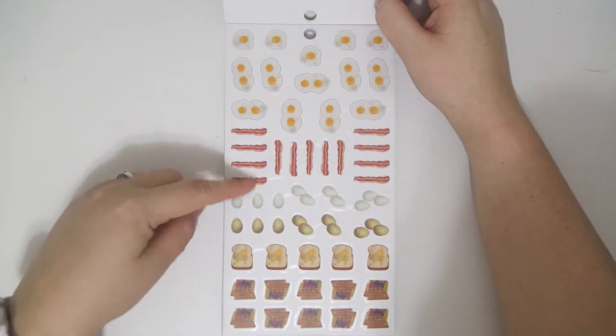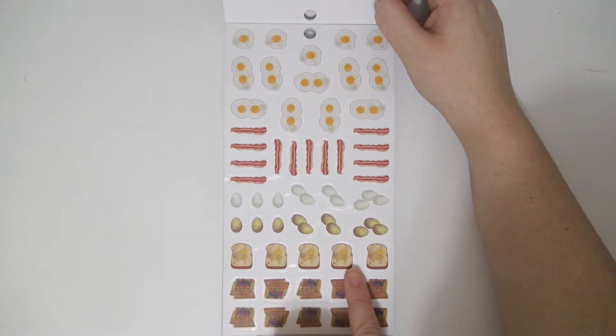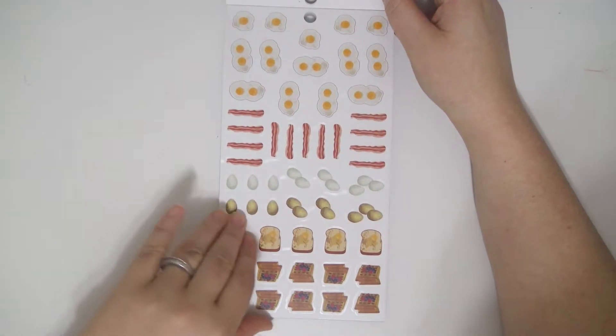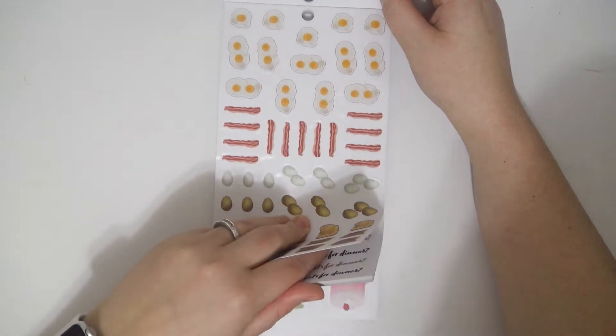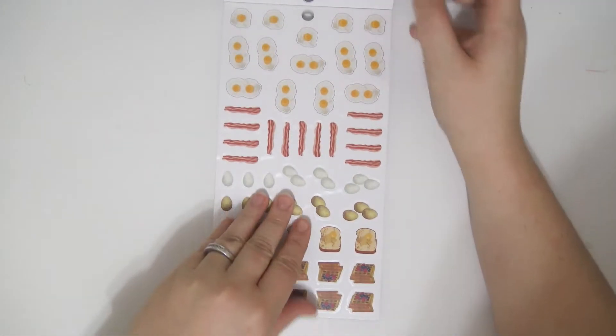You get some eggs, bacon, more eggs, some French toast, and some waffles. And these again are on clear paper. I think all of these are on clear paper.